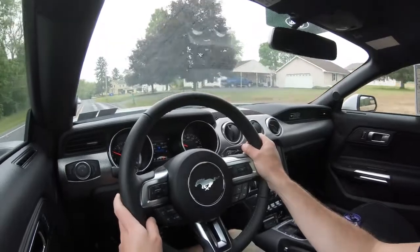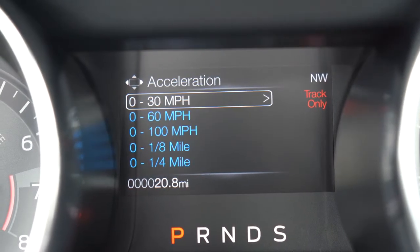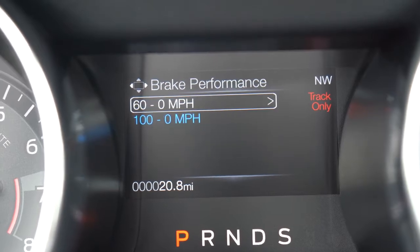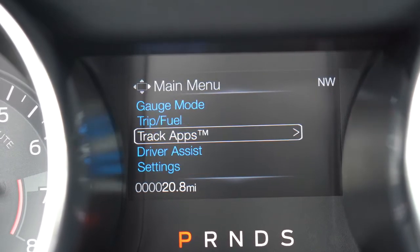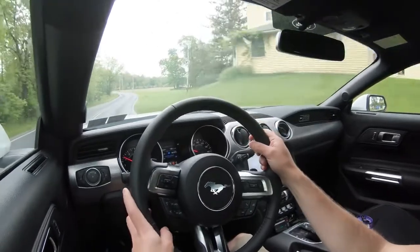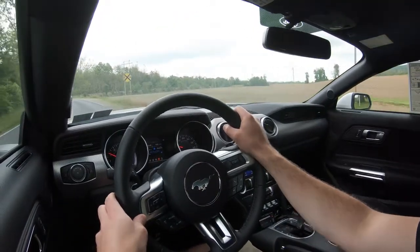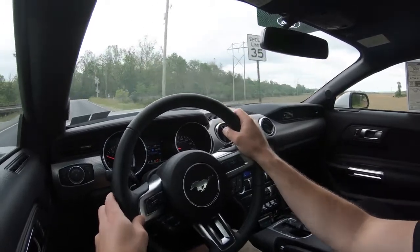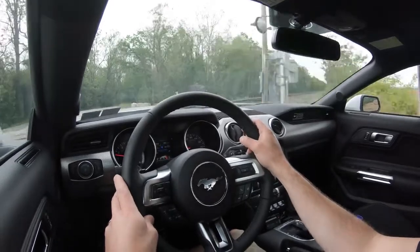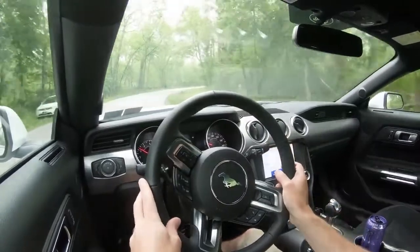I also want to mention: if I had put it in track mode, there is a track apps feature which you can access through the steering wheel controls and the digital display. That comes standard for every single Mustang, whether it be the GT or the base EcoBoost. It allows you to record statistics like your zero-to-60 time, fastest quarter mile time, 60-to-zero braking performance, and a track timer. The zero-to-60 timer is only available in track mode if you want to test that out.